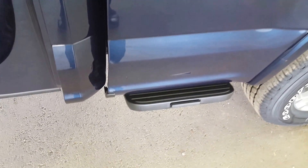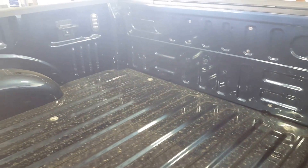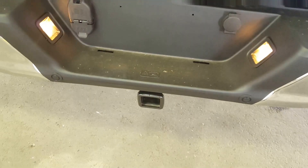Right here you've got your step assist for anybody trying to get up into the box. You've got your privacy glass with your sliding window. A very spacious box equipped with all your tie-downs as well as some LED lighting. You've got your removable tailgate with your step assist, and last but not least, your complete trailer tow package.